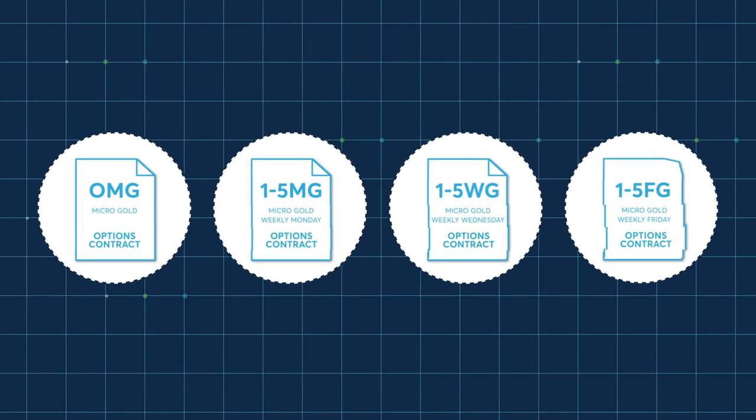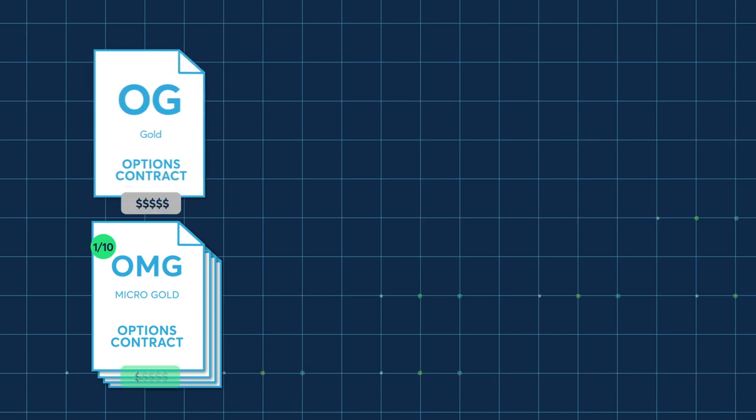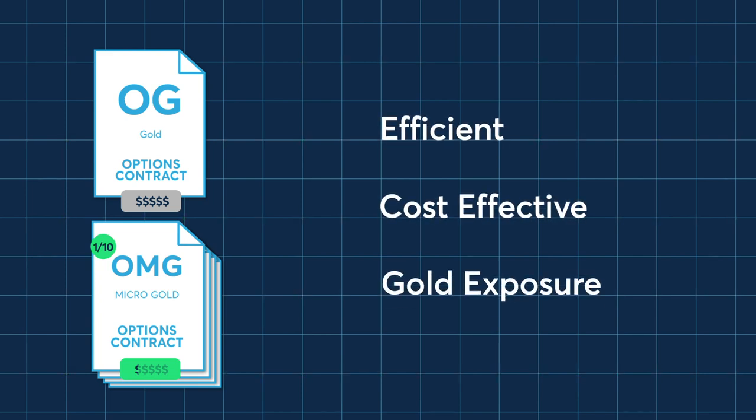CME Group is launching new monthly and weekly option contracts on its micro-gold futures. Micro-gold options are one-tenth the size of the standard-sized OG gold option, providing market participants an efficient and cost-effective method to gain exposure to the gold market.